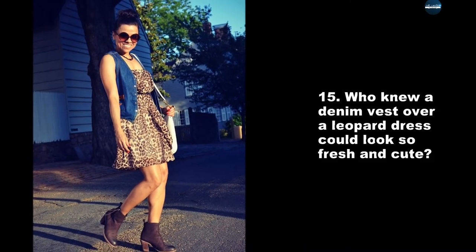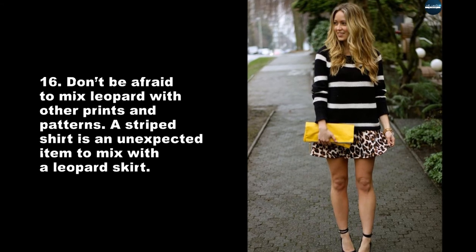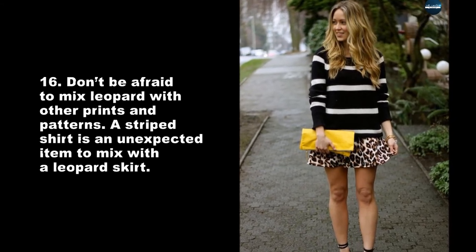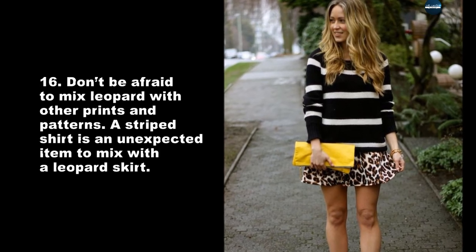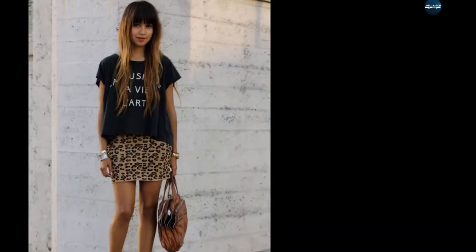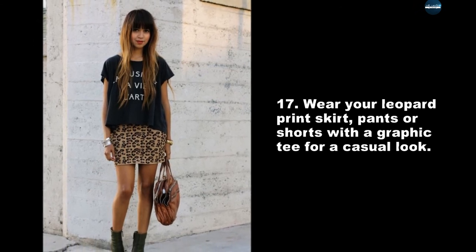Who knew a denim vest over a leopard dress could look so fresh and cute? Don't be afraid to mix leopard with other prints and patterns. A striped shirt is an unexpected item to mix with a leopard skirt. Wear your leopard print skirt, pants, or shorts with a graphic tee for a casual look.